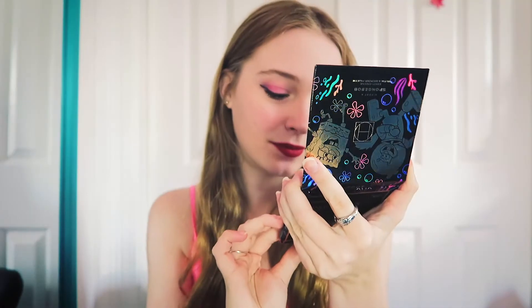The packaging is so cute. This is the Sandy Cheeks blush and bronzer palette. I love the packaging — it's holographic. Funny enough, I was recently looking for a new blush and bronzer because your girl goes through these things. We've got the blush and the bronzer, and this cute little mirror — you can even see the rest of my room in it. That is so cool.